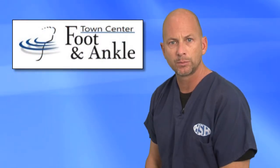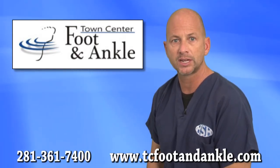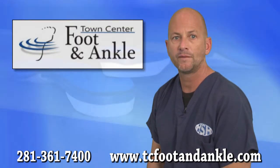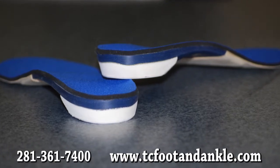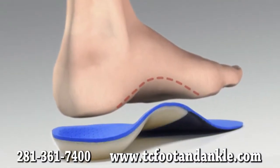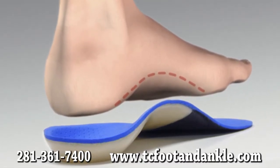Proper foot support is one of the most important treatments we recommend. The purpose of the foot support is to stop the ligament from tearing, thereby getting at the cause of the problem. We often create custom orthotics for best possible foot support. Custom orthotics are inserts that fit in your shoes, which are custom molded specifically to your foot to correct the faulty foot alignment and bring your foot into a more natural position.